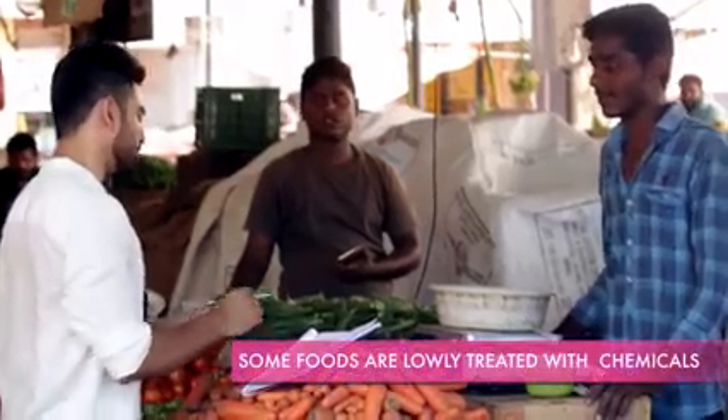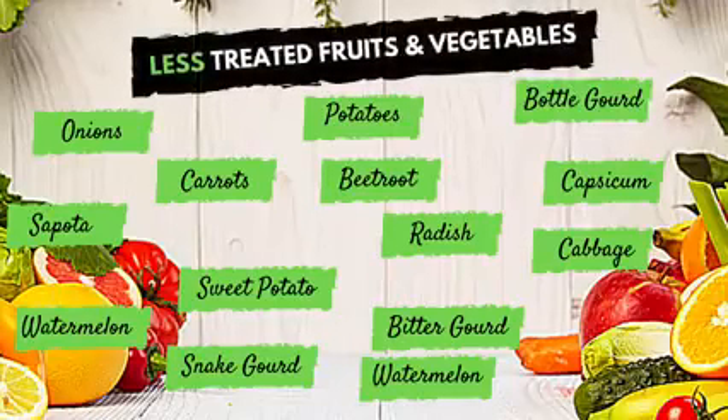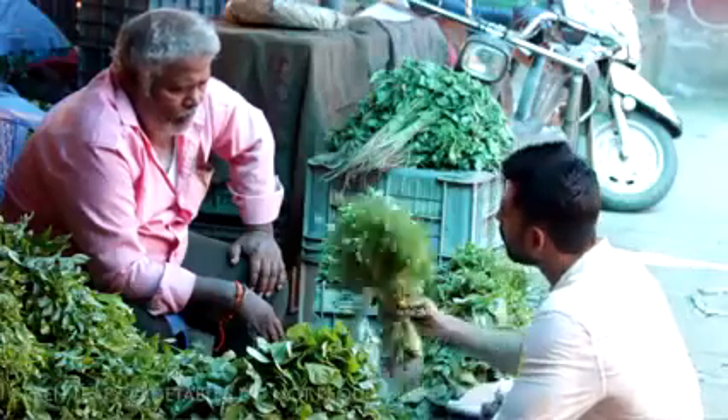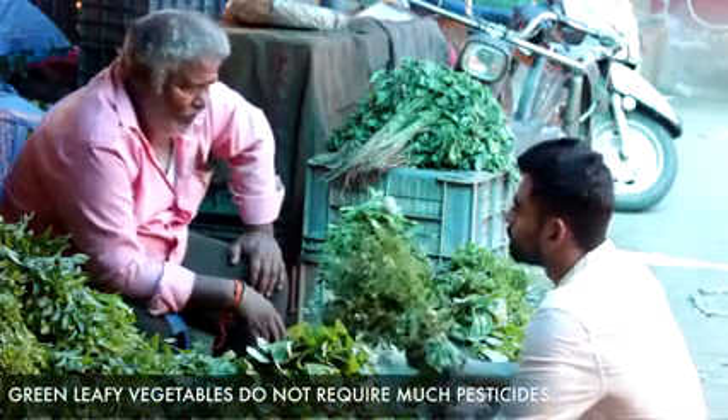I also got to know that there are vegetables which require the least amount of pesticides. These include mostly ones grown underground, like onions, potatoes, sweet potatoes, carrots, radish, etc. Even green leafy vegetables do not require a lot of pesticides, so you have another reason to eat them more often.